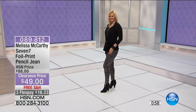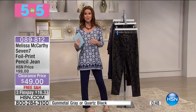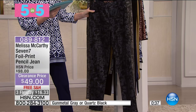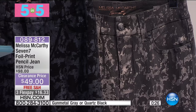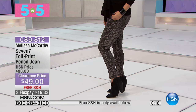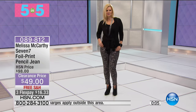Whether you're new to HSN or not, you know who Melissa McCarthy is — actress, comedian, and fashion designer. She has her exclusive line Seven with us here at HSN. 50% off. These are a foil print jean in gunmetal gray or quartz black — a true jean in cotton rayon polyester spandex with a really nice stretch. Available in missy and plus sizes, $16 to get home on any major credit card. Slim tapered pencil leg with a slimming silhouette system built in that helps to lift, tuck, and make you look your slimmest.